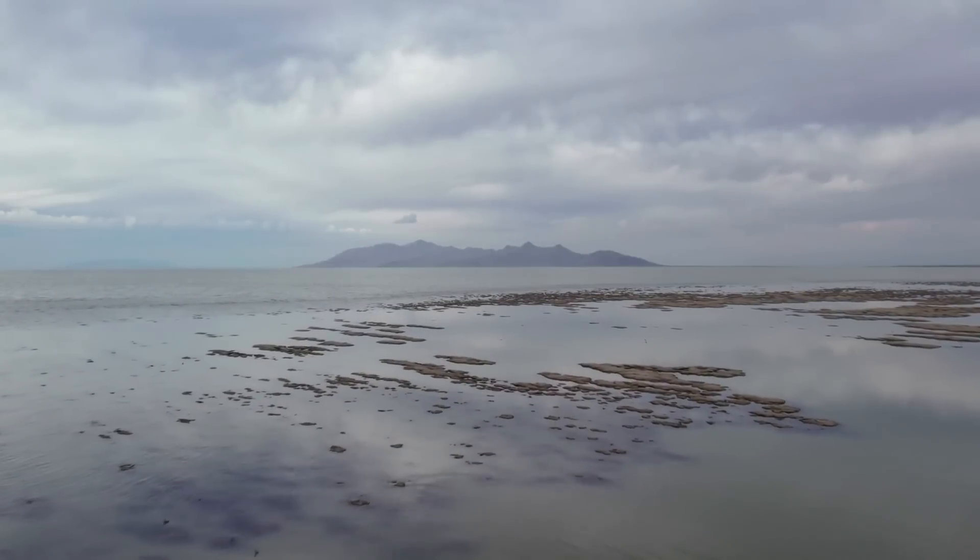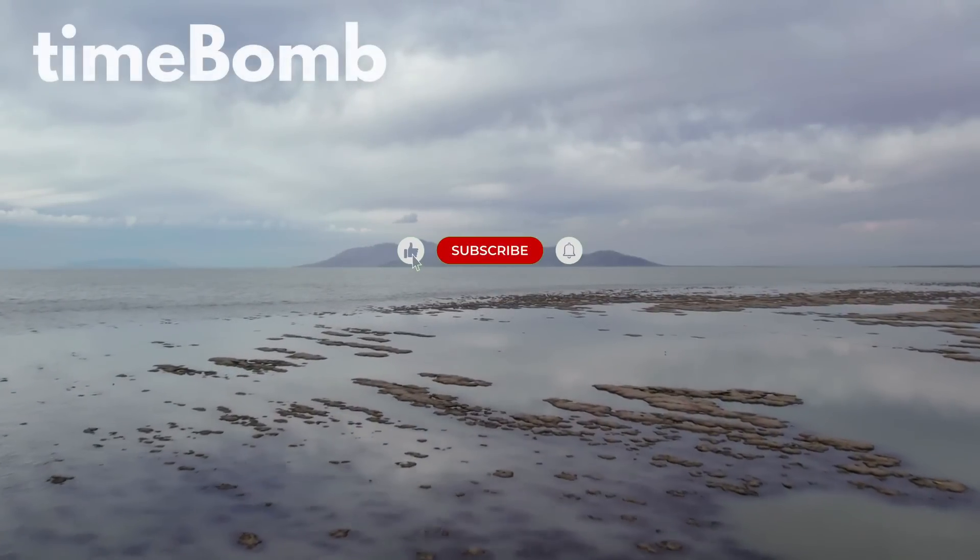As always, I will continue to monitor the situation. Please take a moment to subscribe to my channel — I value your support.